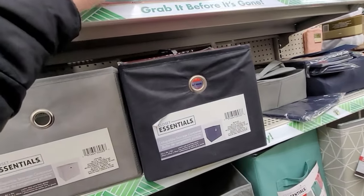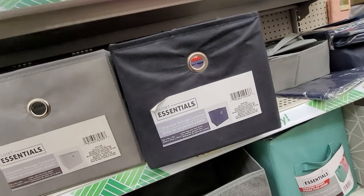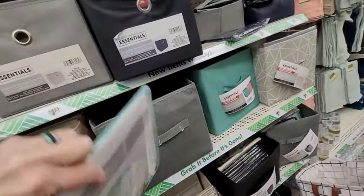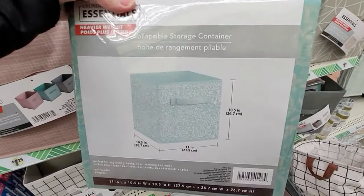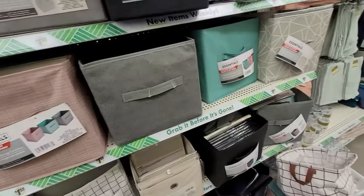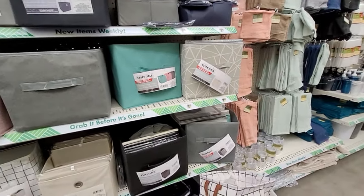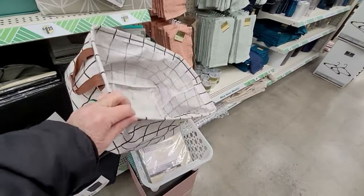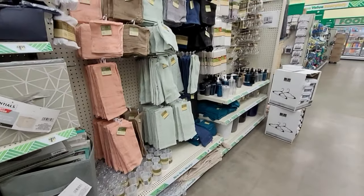They have the velvet-coated hangers and also the scarf holders — you could just use them for whatever you want, come up with a more clever idea and go for it. Lots of collapsible storage bins and I'm finding lots of new prints. The Dollar Tree is telling us they are now heavier weight, which I definitely appreciate. Some really nice soft spring colors — I love this shade, it looks like ferns on it, very nice. Here's one of those bins out of the package — it's quite large and it does have two handles on it.